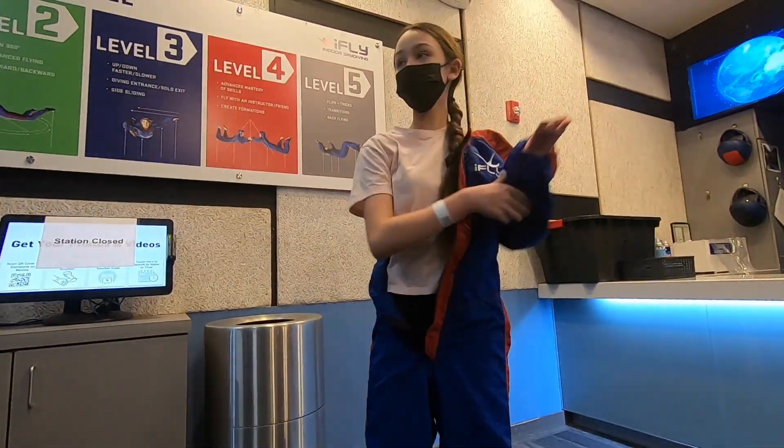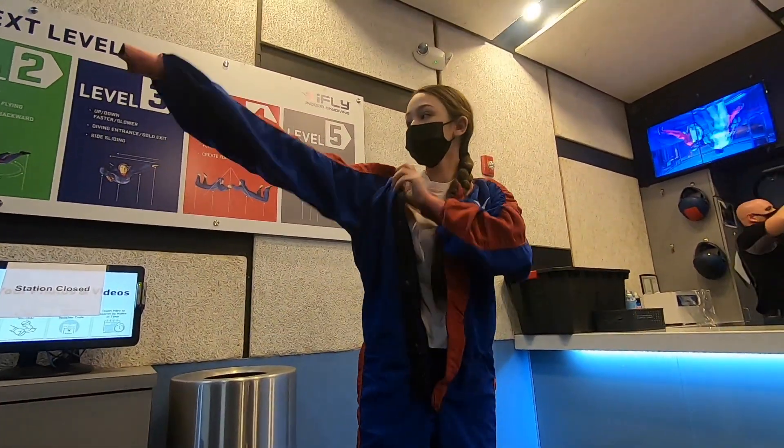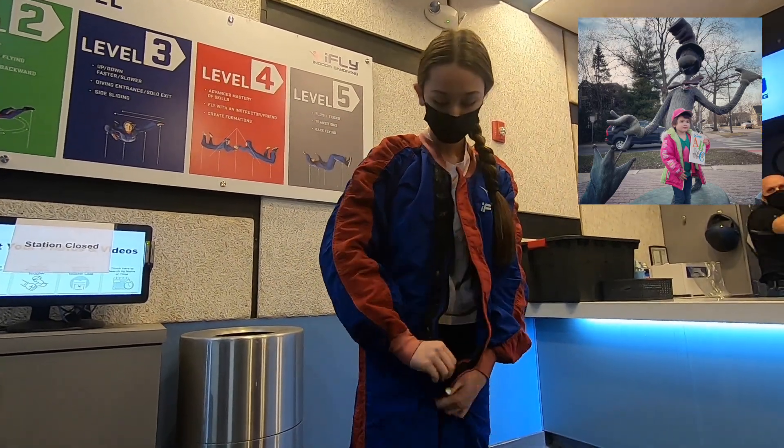Blue is one of Addison's favorite colors, so she was looking pretty stylish in her flight suit. I even found out a three-year-old could do this, so next time we'll bring Rosalie.